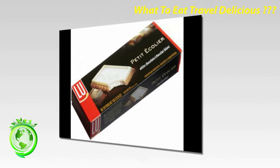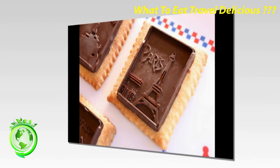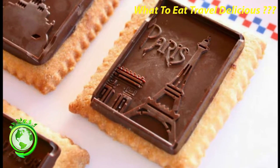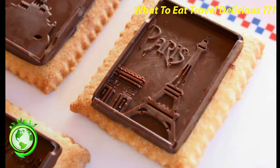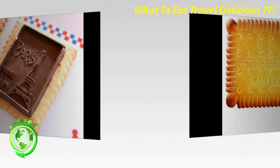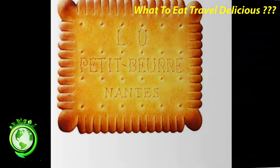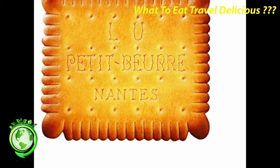L.U. Cookies — No discussion of French cookies would be complete without special mention of the L.U. Cookie Company. Their excellent quality cookies dominate the supermarket offering in France. Over 150 years ago, the L.U. Cookie Company was founded in the western city of Nantes by the husband and wife team Jean-Romain Lefebvre and Pauline Isabelle Utile — the first initials in their last names were combined to name the company. At first the company was mostly just a luxury store where people came to buy carefully crafted cookies, served with great show, and packaged for gift-giving.